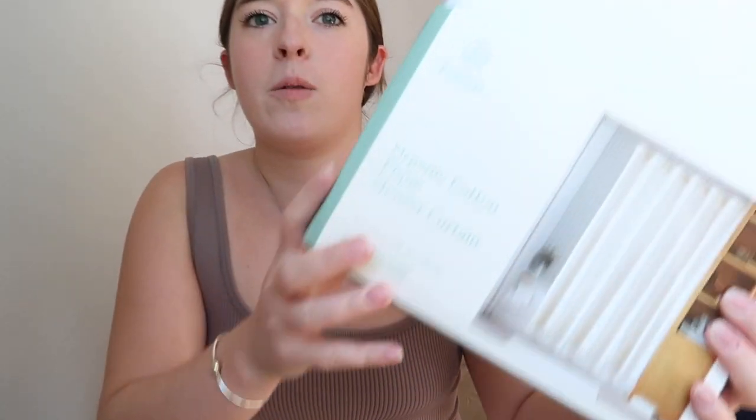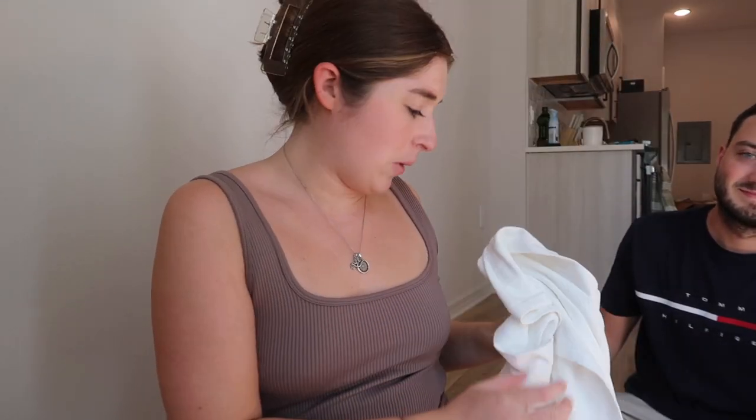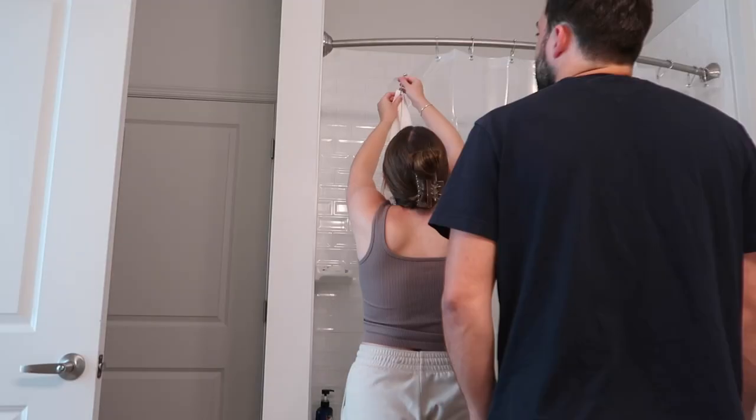We just got a package from the mail room. We ordered so much stuff - we have some stuff coming tomorrow too. We got our shower curtain - we found it in the store but they didn't have it so we had to order it. It's just like textured and white, that's our theme. At the bottom there are these little castles but we wanted something simple. Super cheap too - it was only like $16 on sale. Oh that looks so good, I love it!